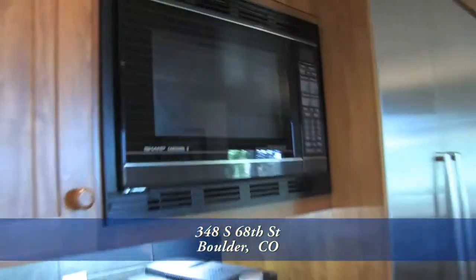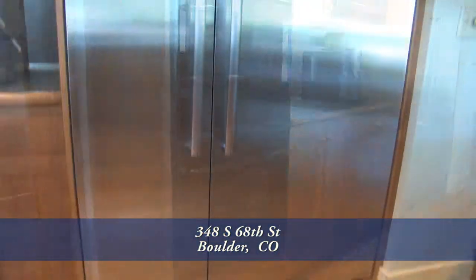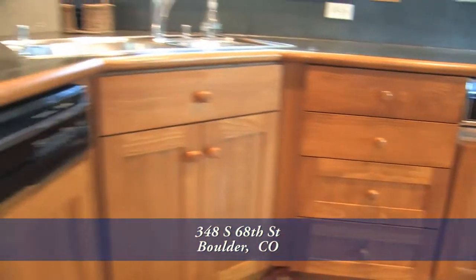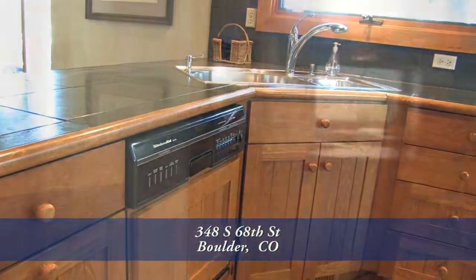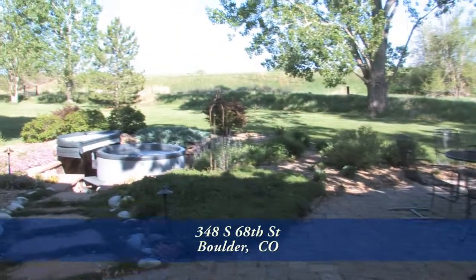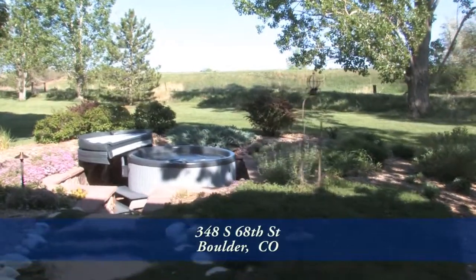microwave oven, dual convection ovens, oversized side-by-side refrigerator, and dishwasher next to the sink that looks out onto the backyard. There's a door off the kitchen and dining areas that takes you out to the magnificent backyard, which has numerous patios.